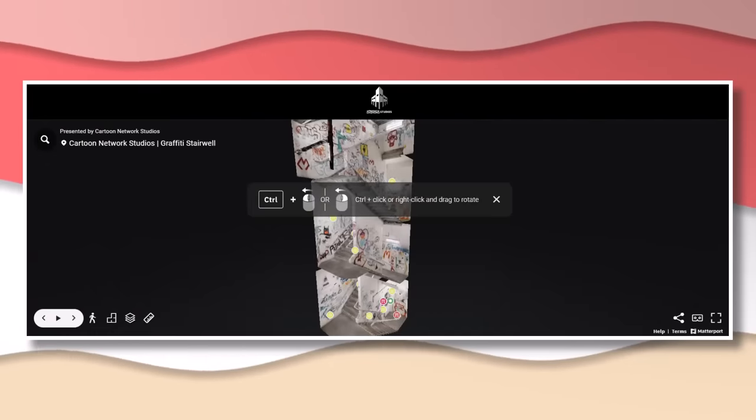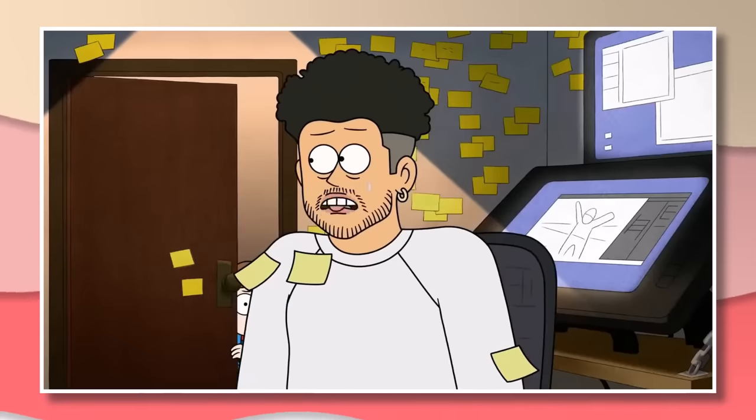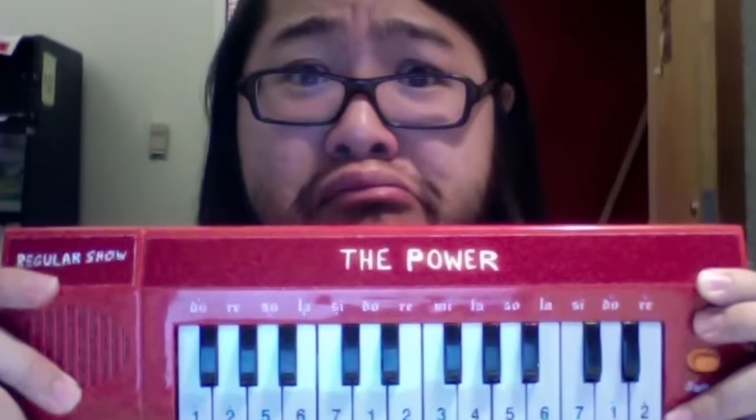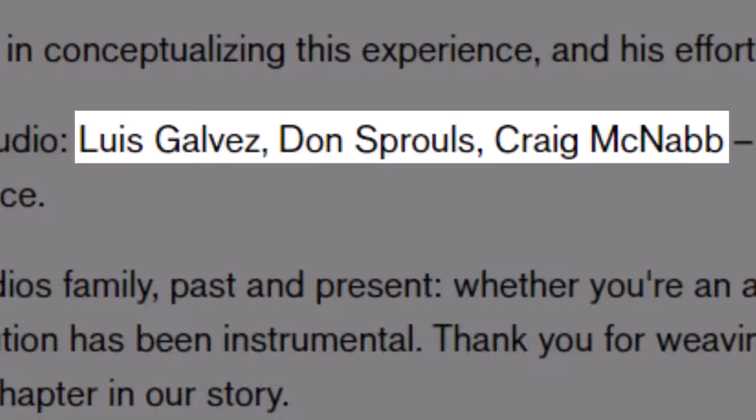Now this stellar project is beautiful, but how was it even made? Well, the employees were aware that the building would soon be no more. Calvin Wong is one of the guys you can thank for taking action. There are also these names from the Warner Bros. Design Studio: Luis Galvez, Don Sprouse, and Craig McNabb.